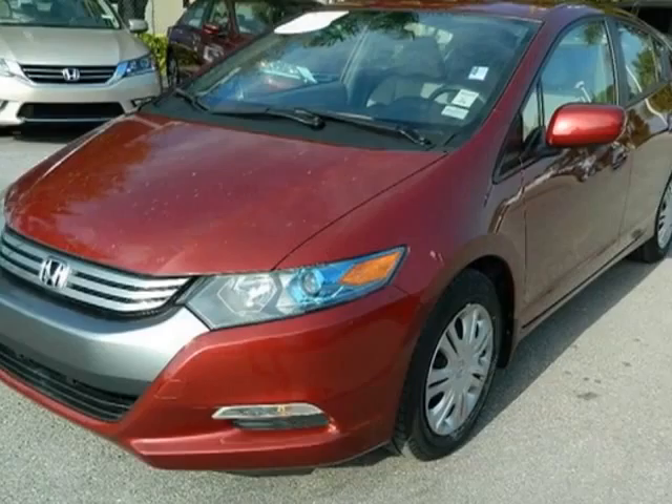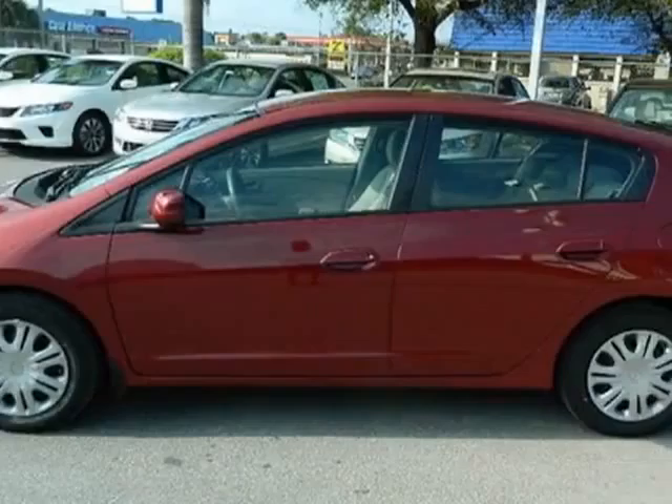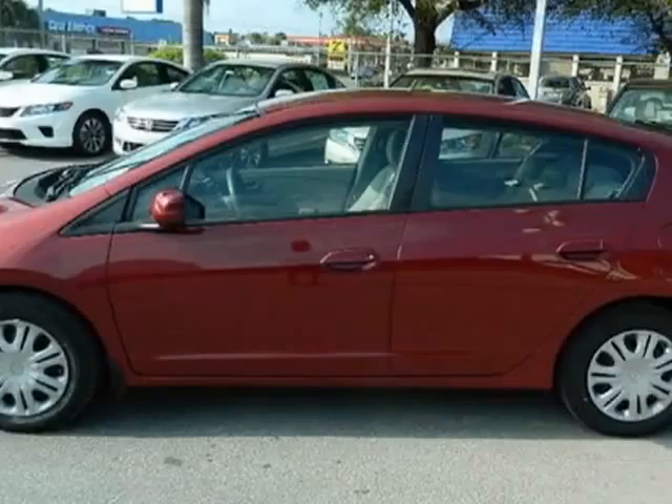Look at the certified pre-owned 2010 Honda Insight. This Insight has just under 41,000 miles. This vehicle gets an estimated 40 miles per gallon in the city and an estimated 43 on the highway.